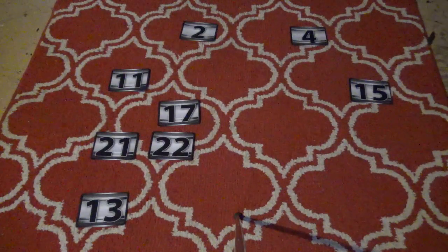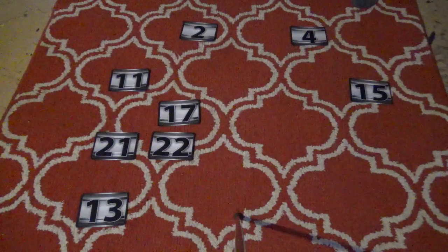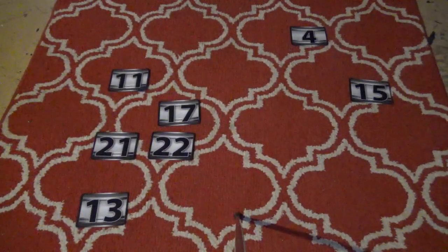Ethan has two cases to pick — avoid $300,000 and $750,000 and the offer will go way up. He picks number 2, which is $100. Very good! Now Ethan can't knock both top amounts out on this one remaining pick. There's only one case left to choose.